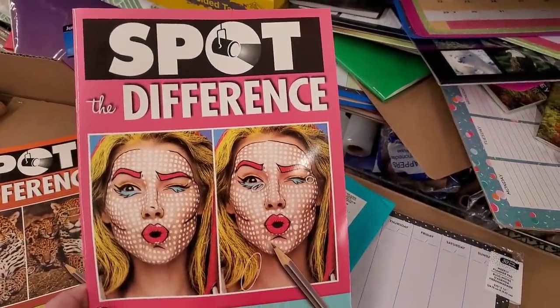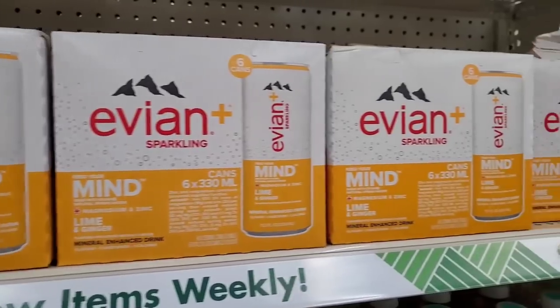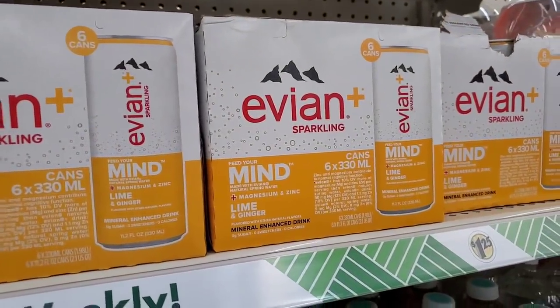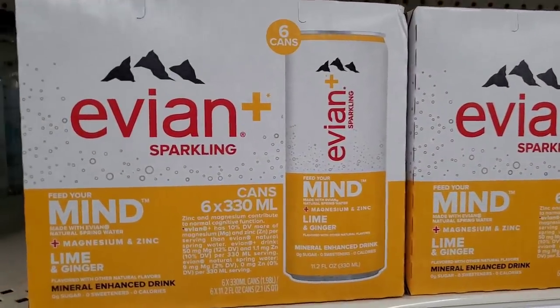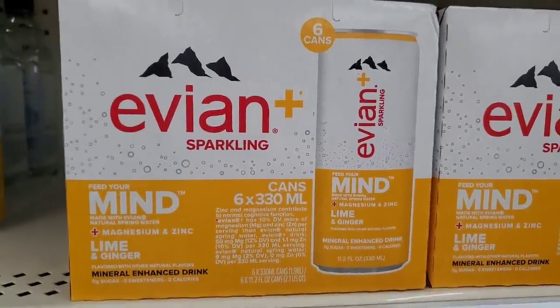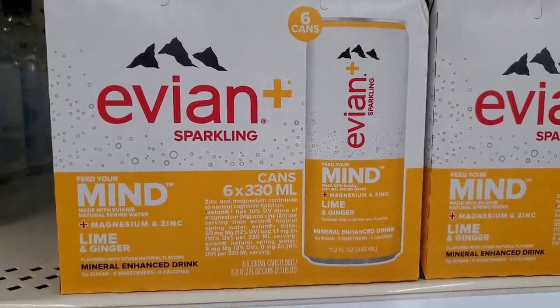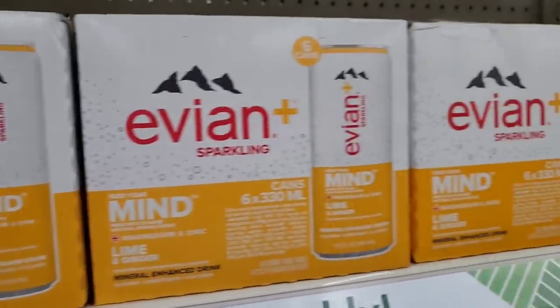Make sure to pick up the Avion sparkling water at the West Islip store — you get six cans for $1.25. I've tried it and it's delicious. It says 'feed your mind,' made with Avion's natural spring water plus magnesium and zinc, in lime and ginger. It is so yummy.